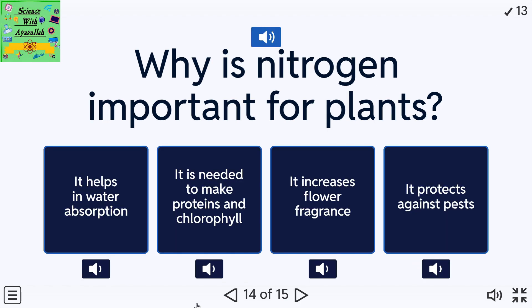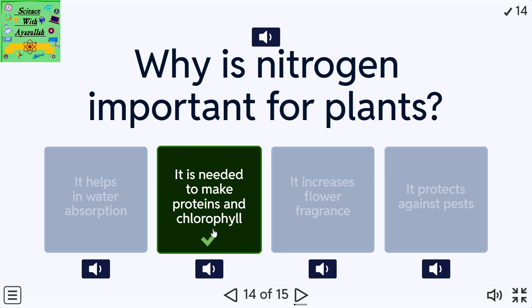Why is nitrogen important for plants? A: It helps in water absorption. B: It is needed to make proteins and chlorophyll. C: It increases flower fragrance. D: It protects against pests.